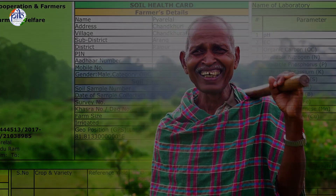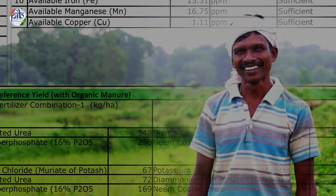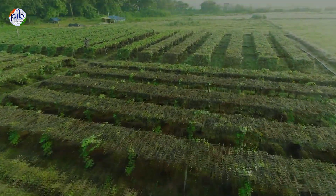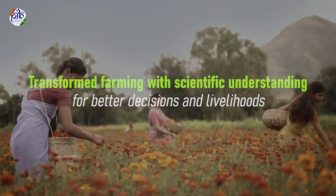The Soil Health Card Scheme has transformed how farmers think about their land. It has brought scientific understanding into the hands of millions of farmers, helping them make better decisions and improve their livelihoods.